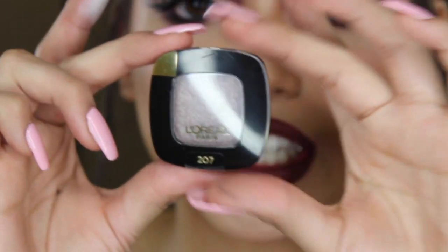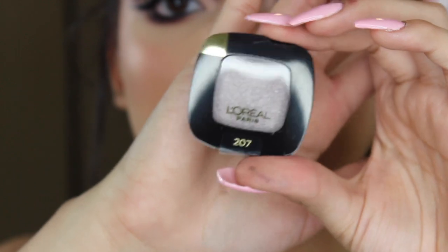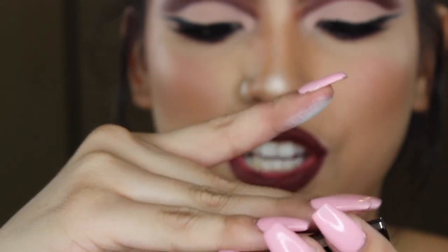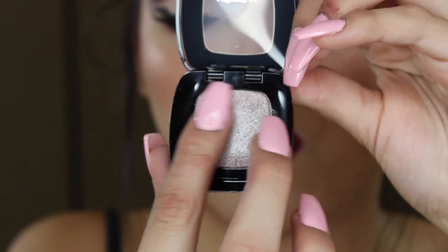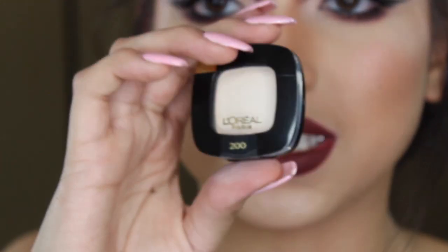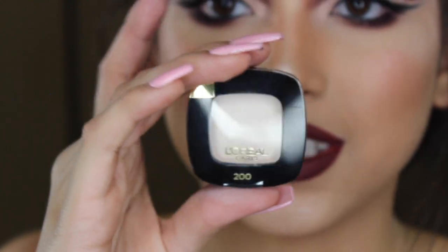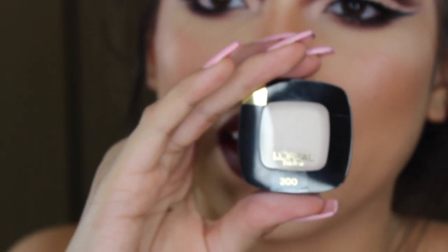The next shadow, and the last product, is in the color 207. It just kind of looks like a purpley, shimmery shadow. I'm going to swatch this for you guys as well. Once again, the formula feels really, really creamy. Overall, I think I'd see myself using color 200 a lot just to like set my lids and my primer and stuff. So yeah, these should come in handy.